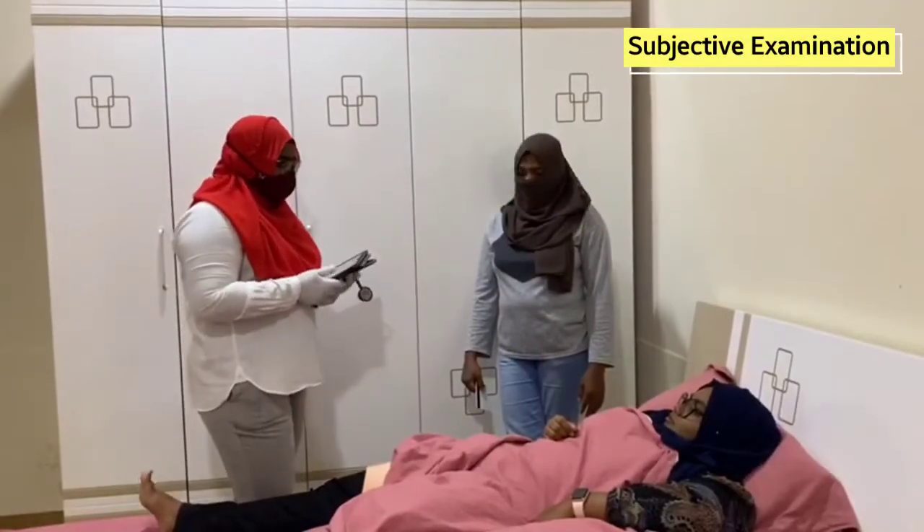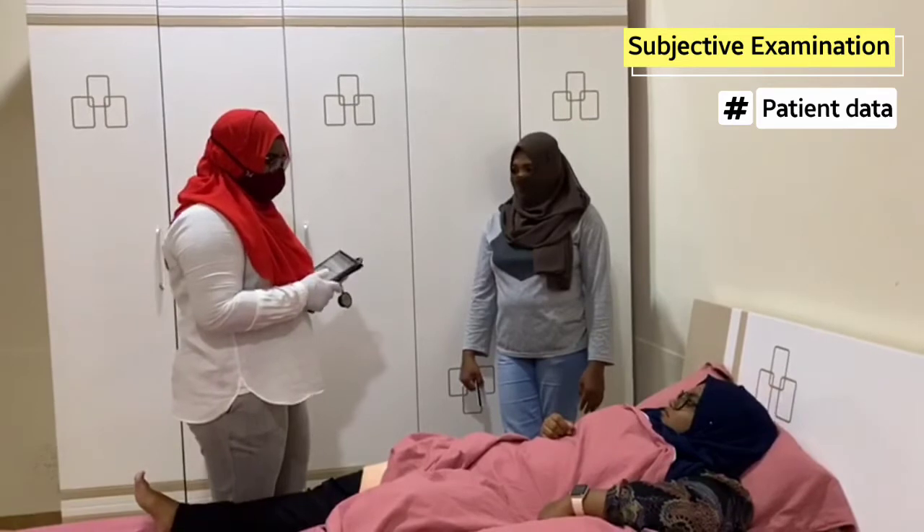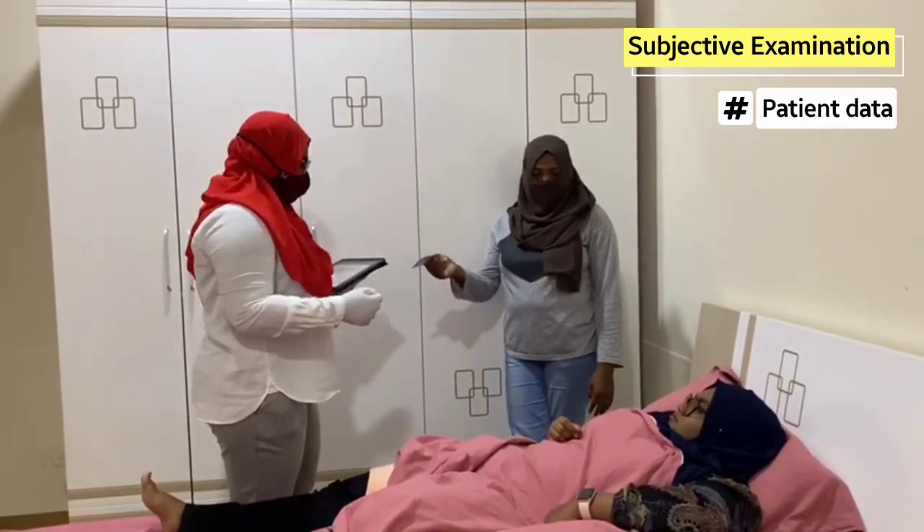Hello. So today I will be your surgeon who is operating on you. I want to ask you some questions. Can you give me the details of the patient?